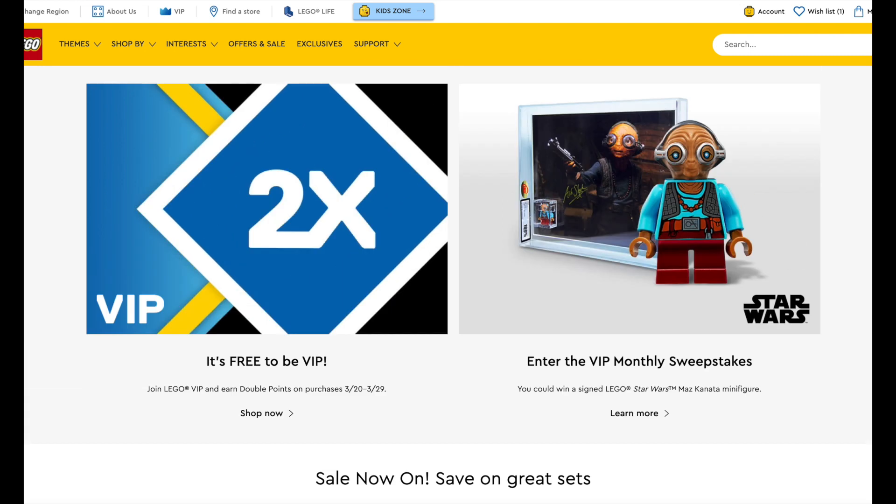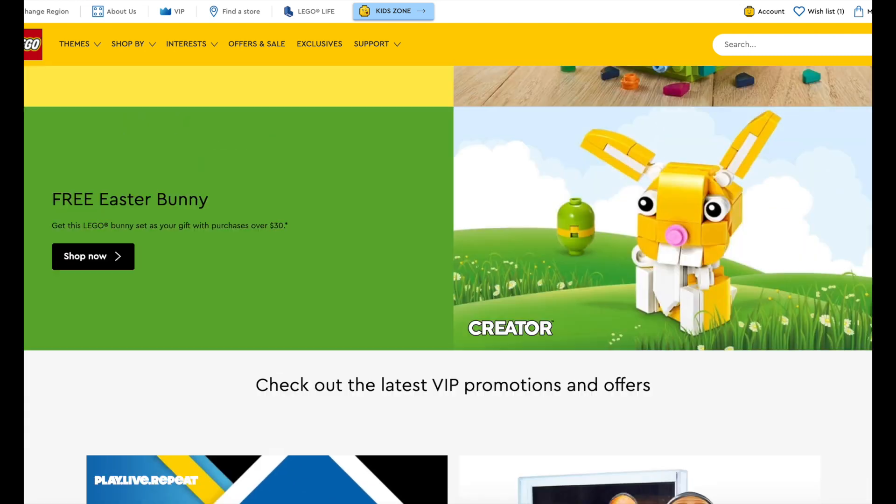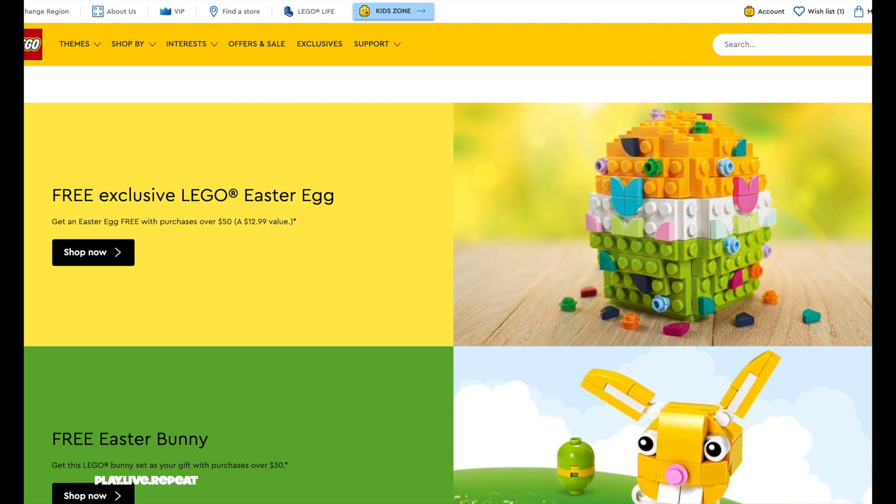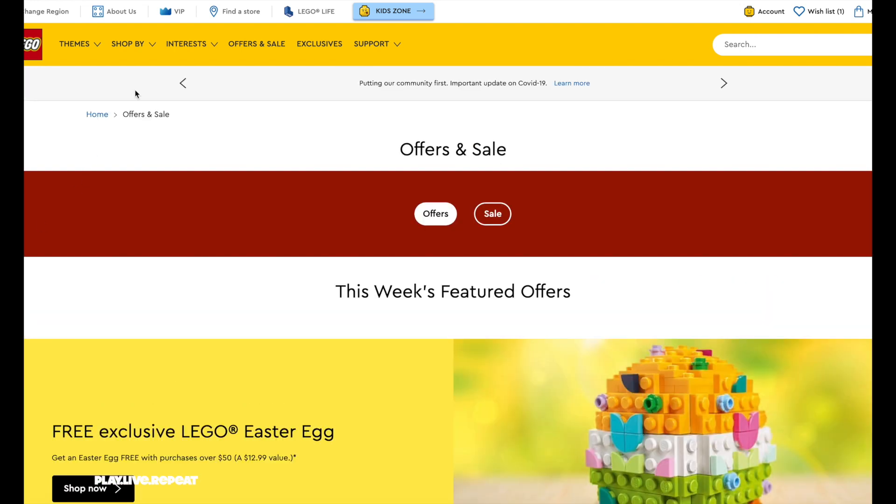Plus if you're purchasing on lego.com, they're giving away free Easter themed LEGO sets with your purchase. If you make a $50 purchase, you get the really adorable egg set, or if you're making a $30 purchase, you get the free Easter Bunny set.